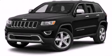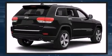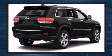Load your family into the 2014 Jeep Grand Cherokee. Smooth gear shifts are achieved thanks to the refined six-cylinder engine, providing a spirited yet composed ride and drive. Four-wheel drive allows you to go places you've only imagined.